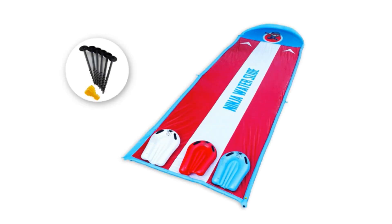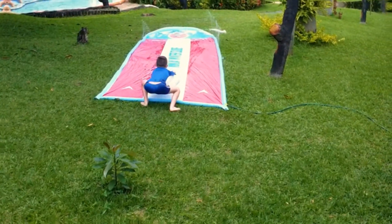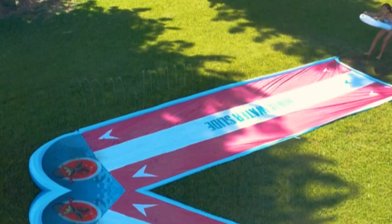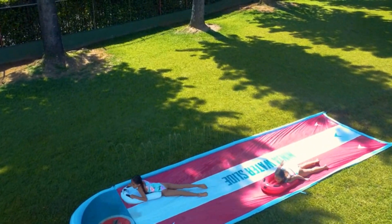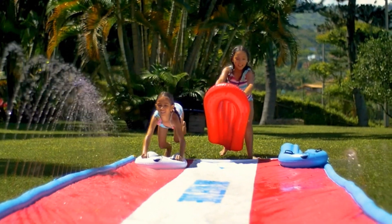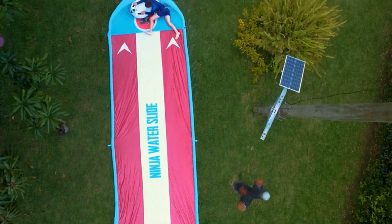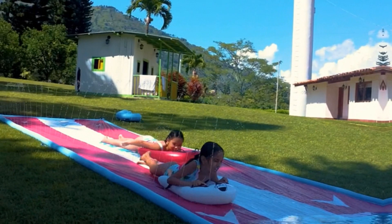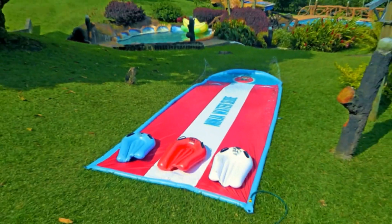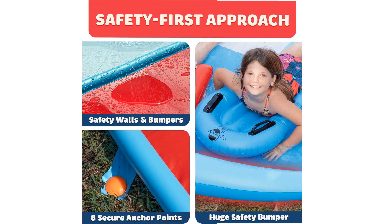Number 2: Atlassanix Slip and Water Slide. Looking to turn your backyard into an aquatic playground this summer? Look no further than the Atlassanix 30-foot Slip and Slide. Designed with kids and adults in mind, this water slide promises hours of laughter, excitement, and refreshing fun. Let's dive into the features that make the Atlassanix Slip and Slide a must-have addition to your summer festivities.